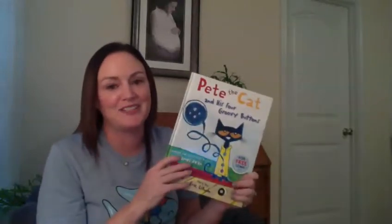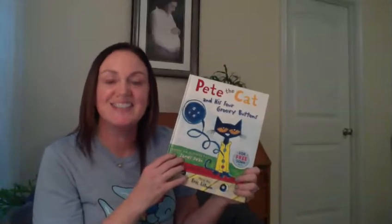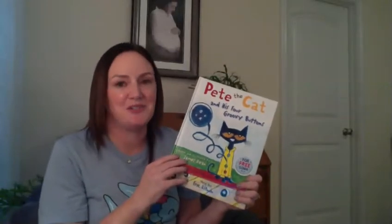I hope that you loved this book. I love Pete the Cat — I love all of his books. And I think that this one has a really great lesson. So thank you for listening and for watching. I hope that you enjoyed it. Bye.